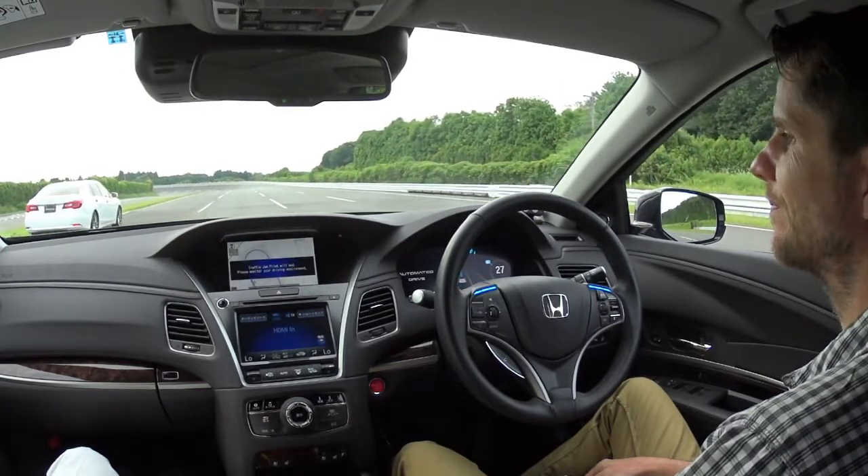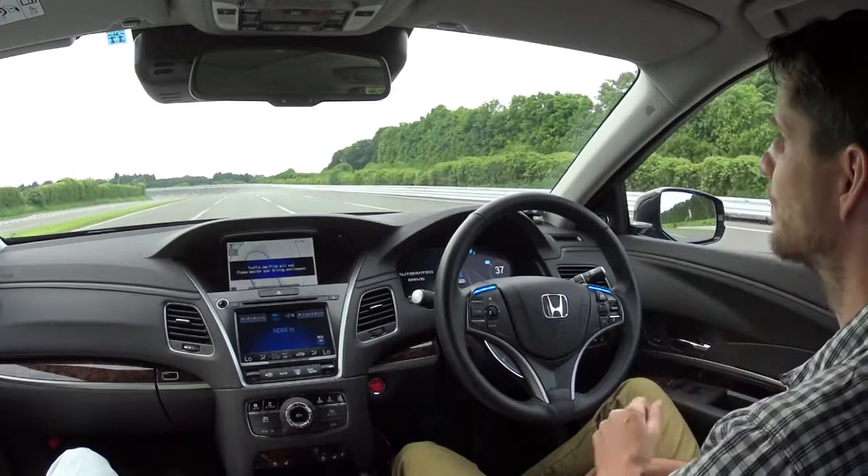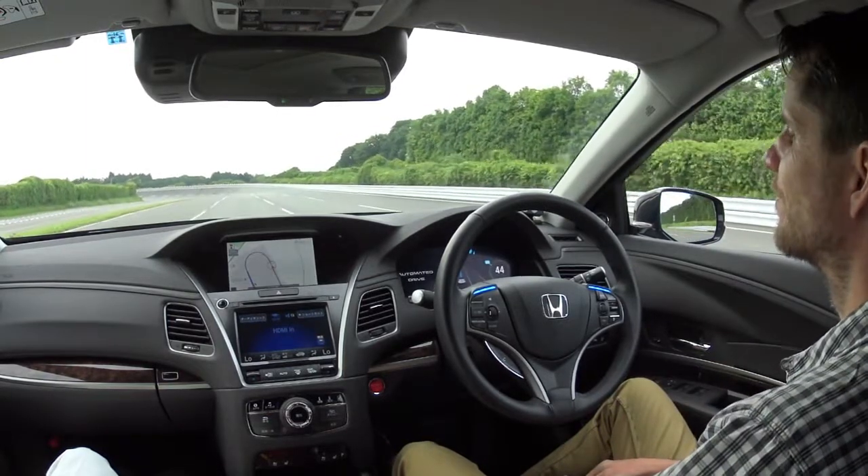The traffic jam is over. Monitor your driving environment. If you keep watching the monitor, the system will prompt you to look forward.